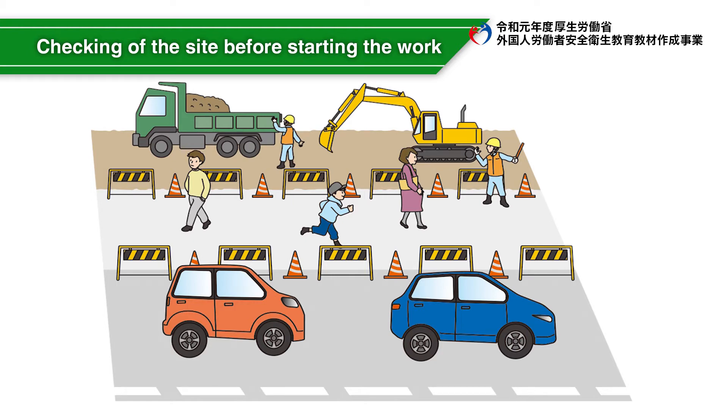In the case of work on the side of a road or at a private house, a traffic director is assigned to ensure the safety of third parties such as passers-by, and the workplace is clearly indicated with color cones, etc.